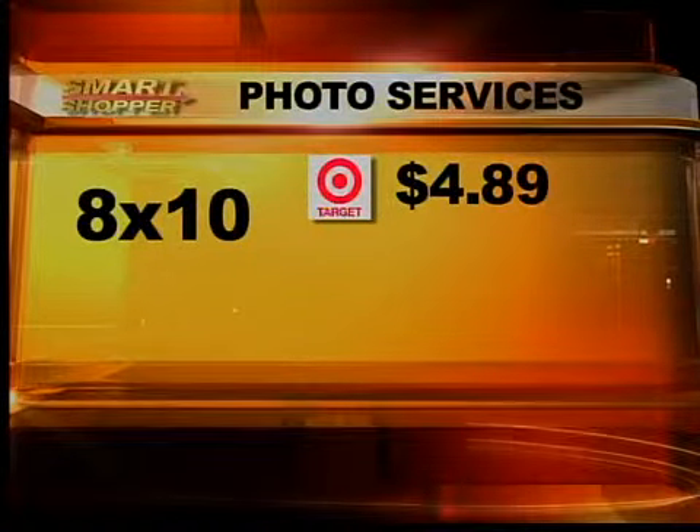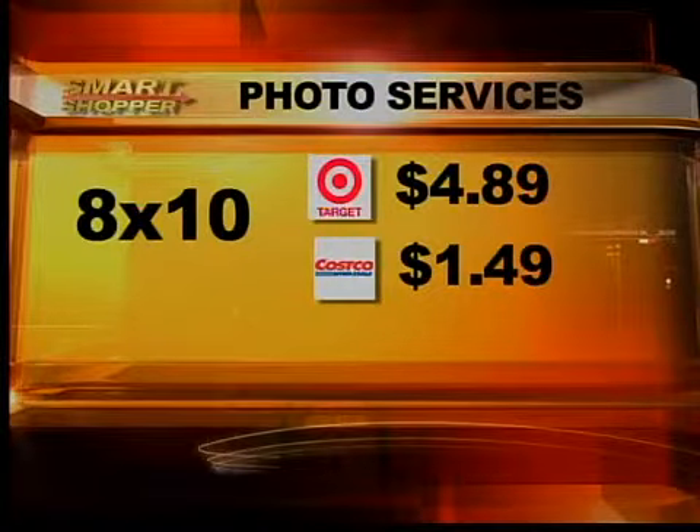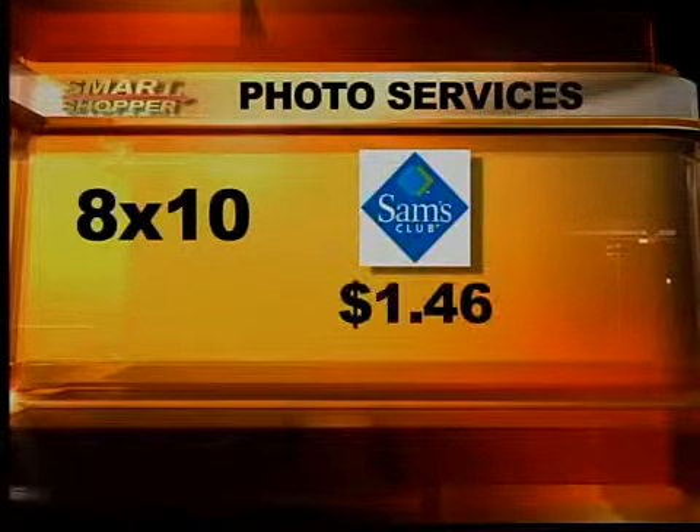As the size goes up, so do the savings. Target charges $4.89 for an eight by 10 photo. Costco is more than $3 cheaper at $1.49. But Sam's beats them all with a low price of $1.46 a photo. So Sam's Club won the price battle for photos, especially on those larger photos like the eight by 10s and enlargements. So that's where you want to get it done.